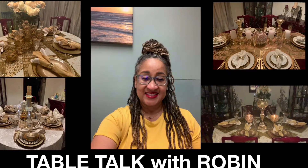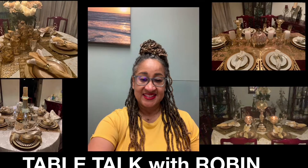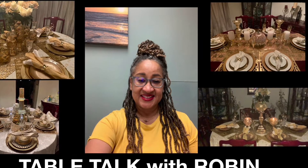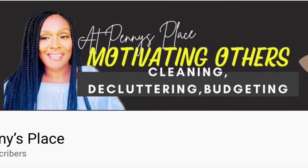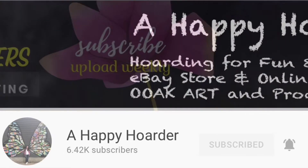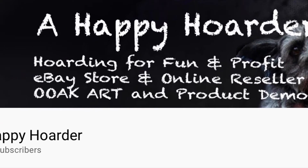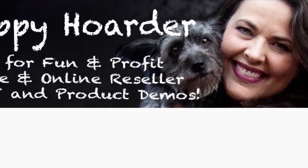Hey y'all, welcome! I'm Robin from Table Talk with Robin, and today I'm going to show you how I styled one of my fall tiered trays in a collab being hosted by the beautiful Penny from At Penny's Place and her co-host Geri from A Happy Hoarder. They have asked us to style and decorate a tiered tray with fall inspiration.